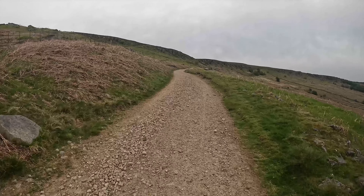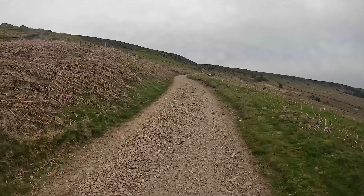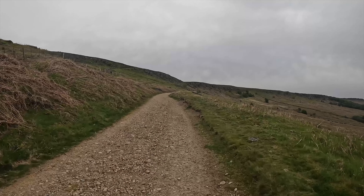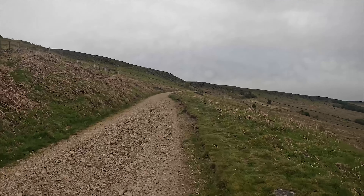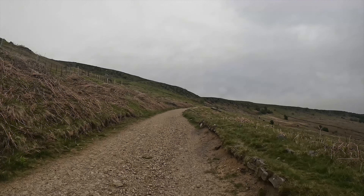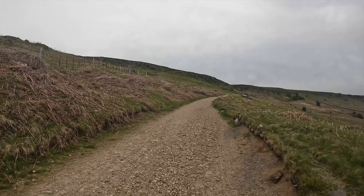I'm only about four and a half miles into the journey and this is Stanage Edge. My route is going to take me along the top of the edge up there and that little road in the distance over there where we cross it, and then to another edge.